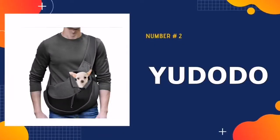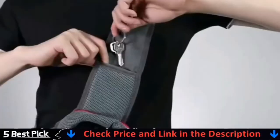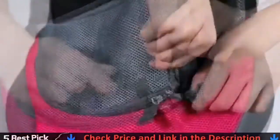Our second best dog carrier is Yodido Pet Dog Sling Carrier. A pet sling made of breathable and comfortable mesh that's perfect to spend your weekend anywhere you travel with your pet. Safe and convenient to store your keys, cell phone, poo bags, snacks, and other items in the Yodido Puppy Carrier.